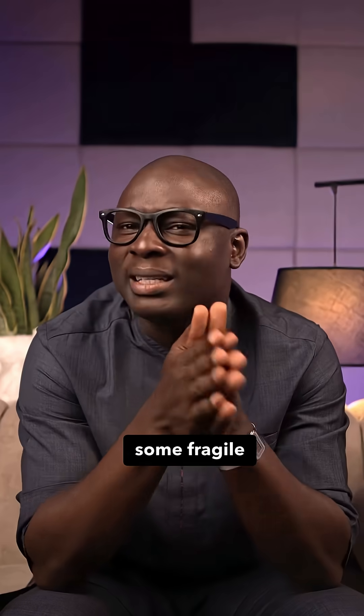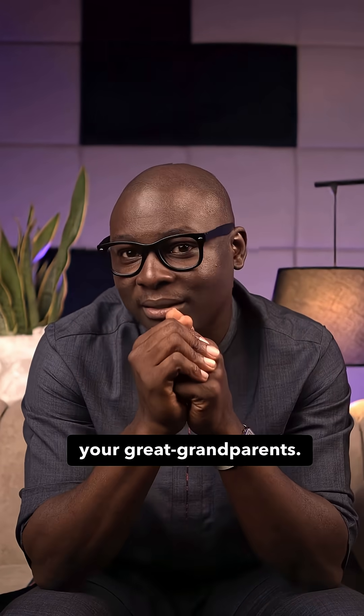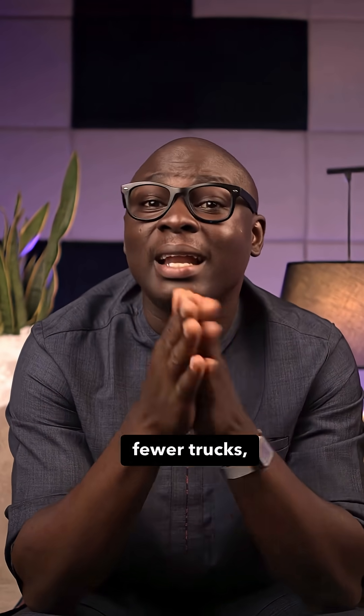Granite is not some fragile cousin of concrete. It's an igneous rock that has been here before your great-grandparents. You cut it and then you lay it. That's all. Fewer cement-heavy layers, fewer trucks, less embodied carbon.